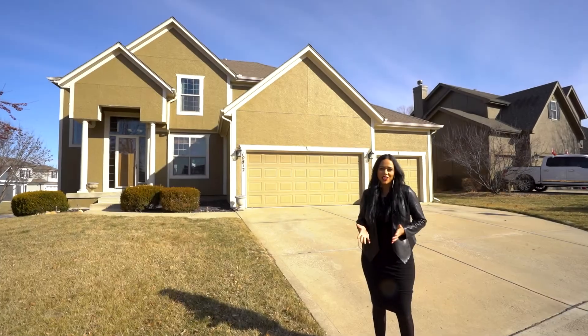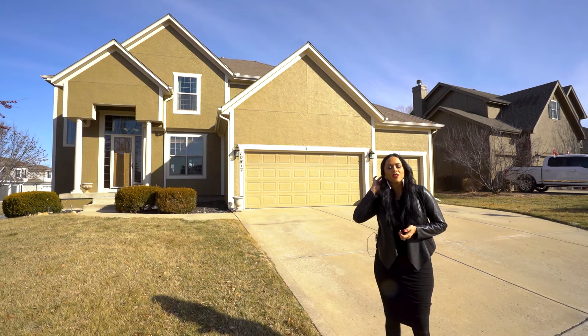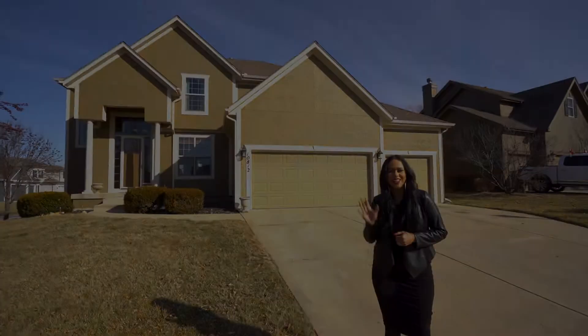Thank you for watching this video. If you would like to see this listing, please give me a call. Carol Zabelski here, 913-626-0464. Have a great day.